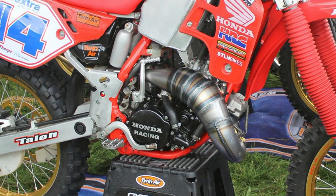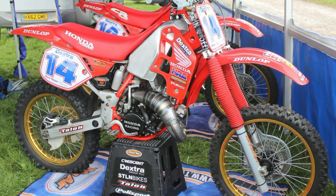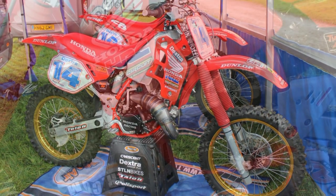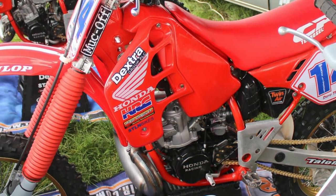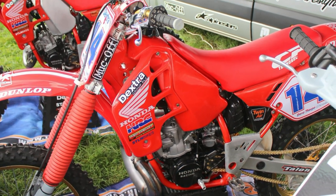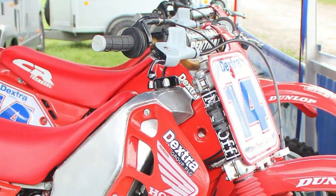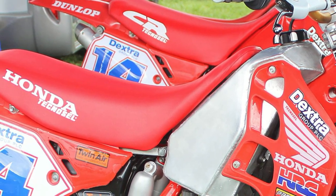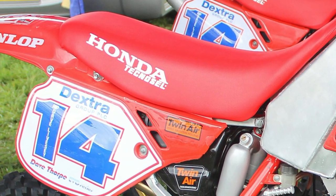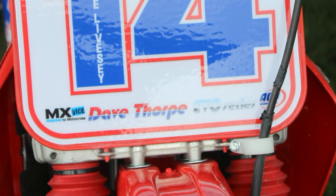Now if my memory served me correctly, these lovely CR250 Honda Evolution bikes were a couple of bikes that were taking part in the Dave Thorpe racing series, which was all the rage at that time. These are absolutely fantastically prepared machines, and as you can see, these ones were dedicated to the memory of Dave Livesey.